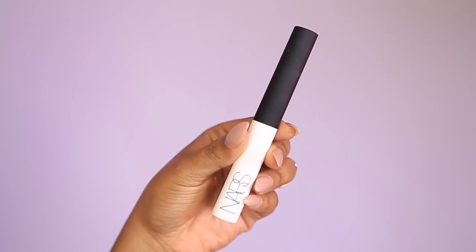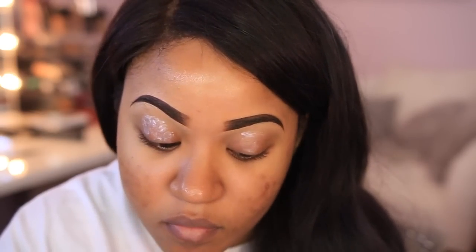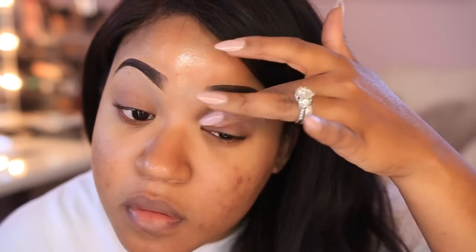Now we're beginning on the eyes. I'm using the NARS Smudge Proof Primer — definitely not a new product to me, it's my favorite primer. You always want to use a primer before applying eyeshadows because it makes them stay on longer and appear more bright and vibrant.